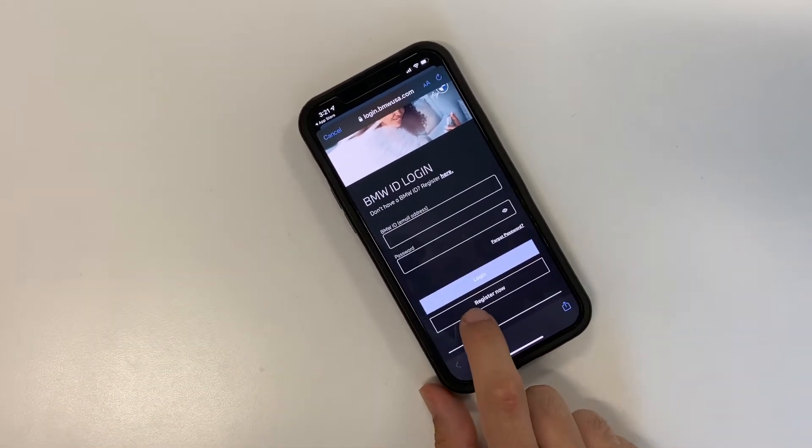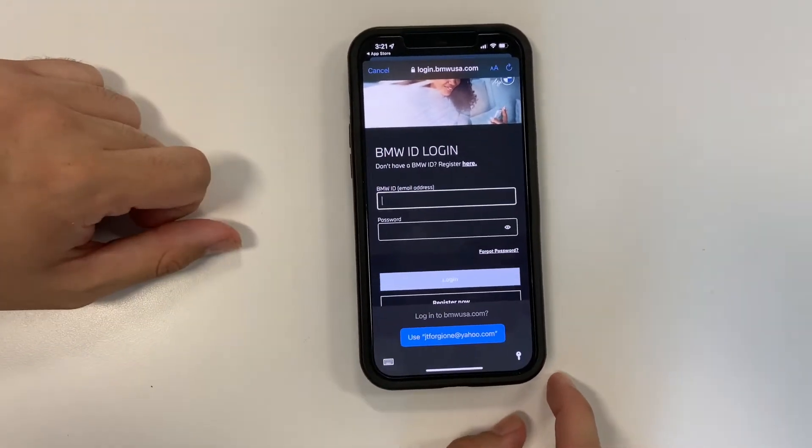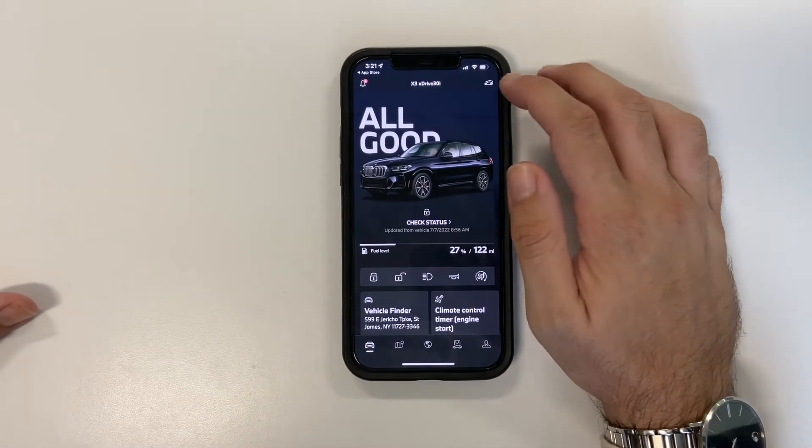If you already have an existing account, in order for your phone and the vehicle to pair properly, you will have to type in the full VIN. At that point you will see your exact vehicle along with the color combination on your cell phone.